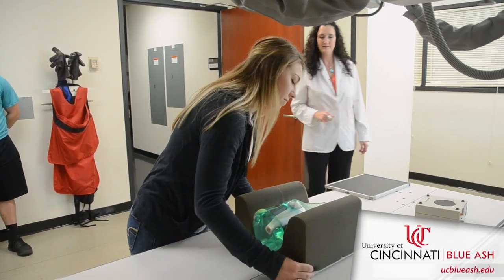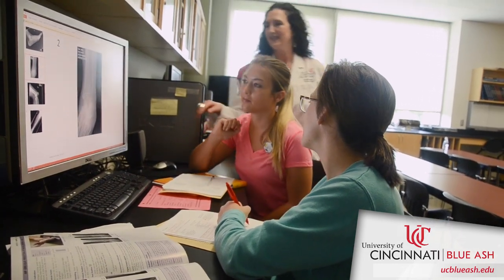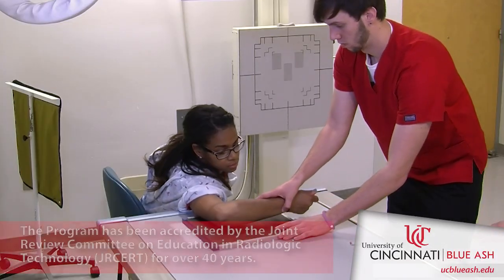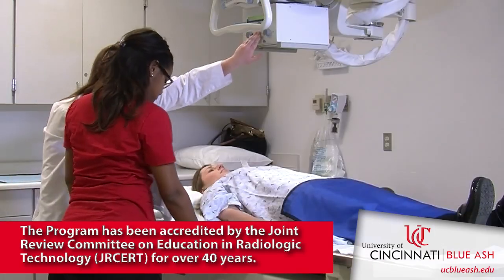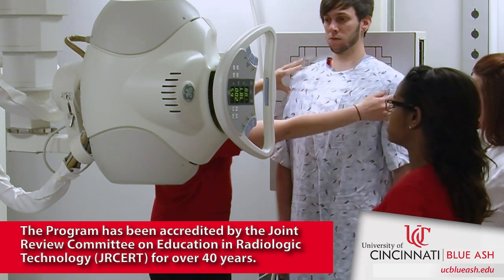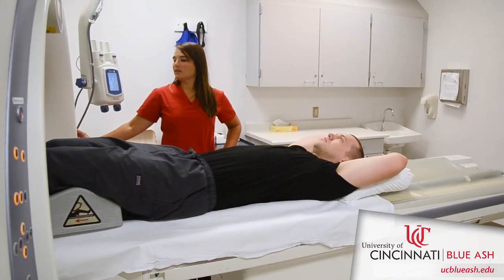This is a career-oriented program, so our students are ready to enter the workforce as soon as they graduate and pass their national certification exam. Many of our graduates get jobs at hospitals, doctor's offices, or urgent care centers. We have had some students who went to research positions directly out of the program.